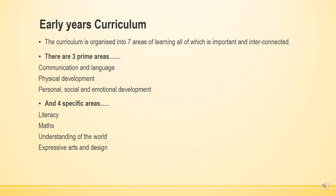The prime areas are communication and language, physical development, and personal, social and emotional development. The four specific areas are literacy — which is reading and writing — maths, understanding of the world, which covers science, ICT, and the humanities including history and geography, and expressive arts and design.